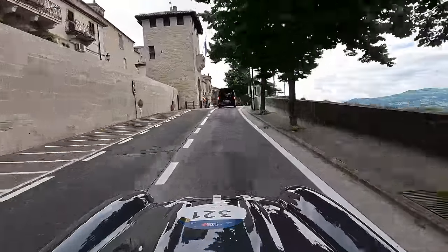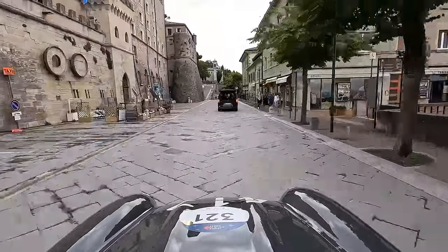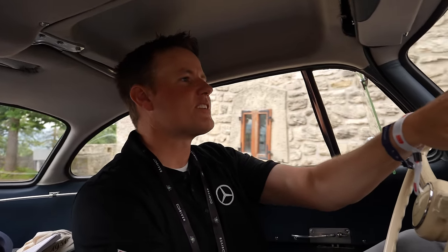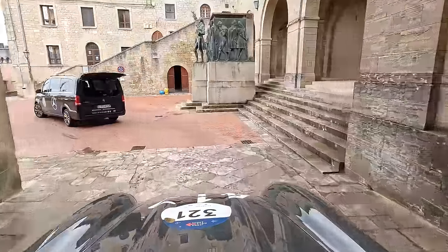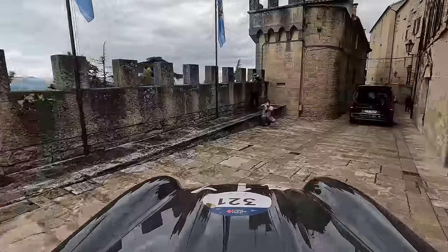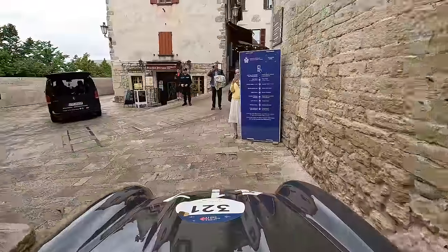It feels like we're driving through castles — some of this is so tight. Oh boy! Add it to another thing on my bucket list that I didn't know was supposed to be there, but pretty incredible.